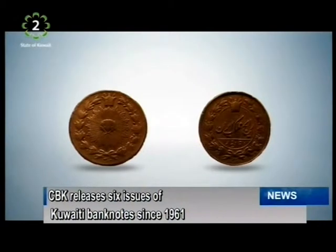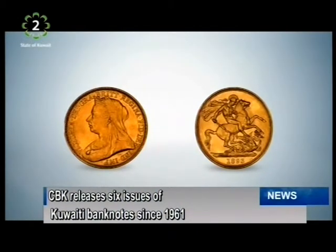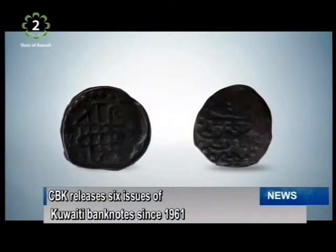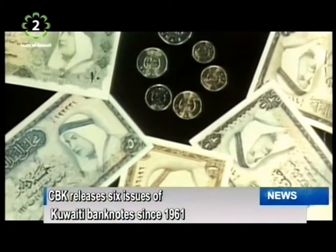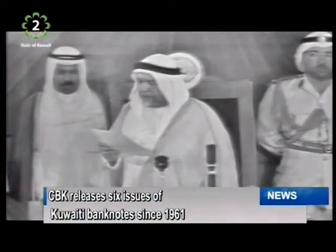The Kuwaitis were aware of the necessity to issue their own national currency that was set to international standards. Thereby, on October 10, 1960, an Amiri decree was issued declaring that the dinar will be the basic denomination of the Kuwaiti currency, and accordingly, the Kuwaiti Monetary Council was set up. In April the same year, the Kuwaiti dinar was officially released into circulation.